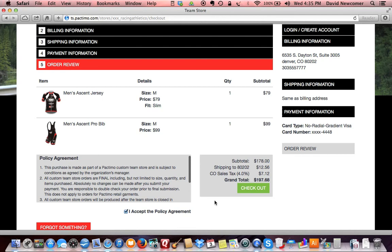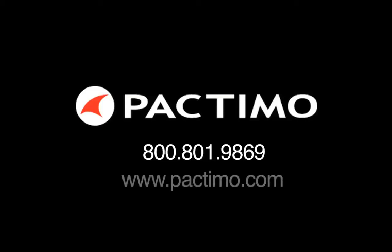Please note, as this is custom apparel, there are no exchanges or returns. If at any time you have a question, please call us at 1-800-801-9869. Thank you for choosing Pactimo. We look forward to working with you.